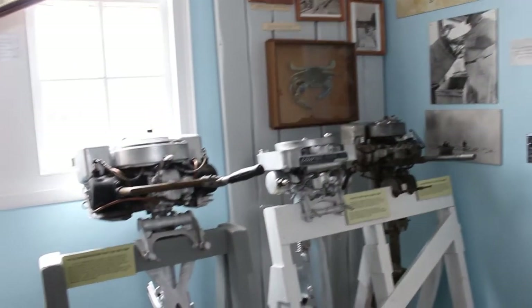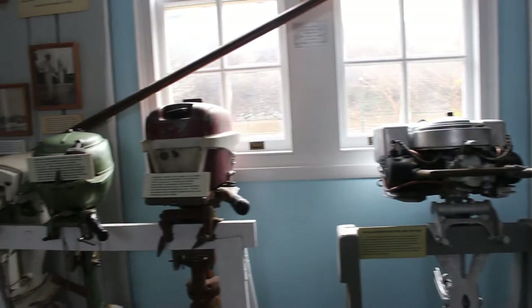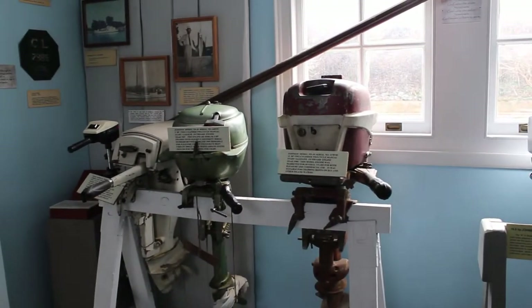Over here you can see the motors that were used — outboard motors — and over behind the bowler, some of the inboard motors that were used, including some of the single-cylinder and dual-cylinder engines.